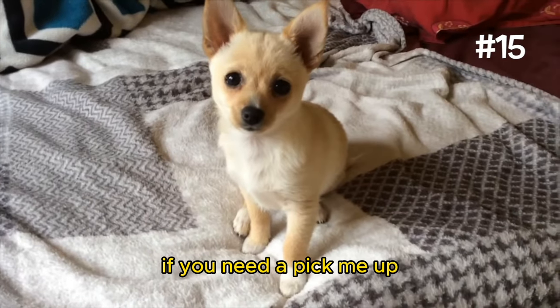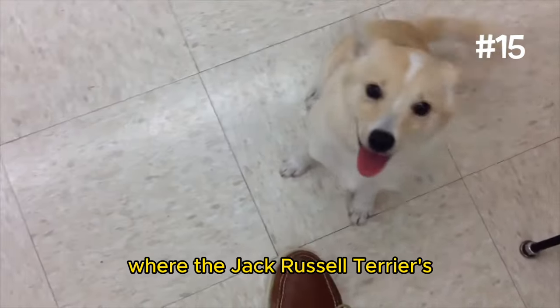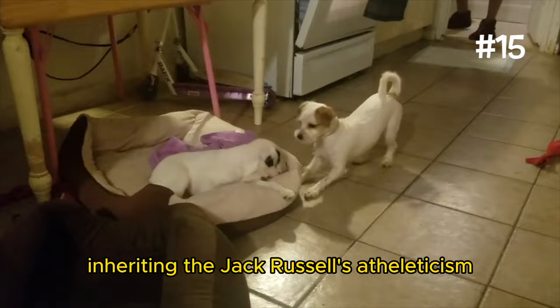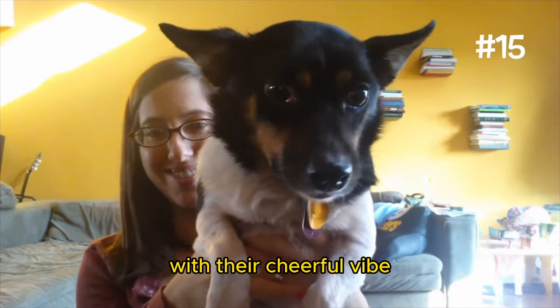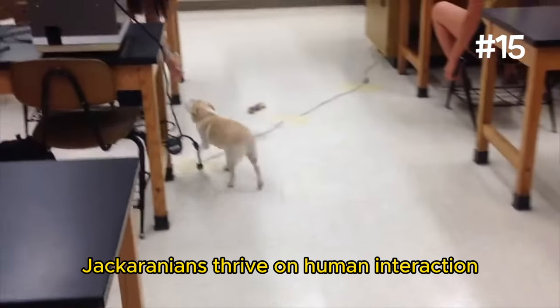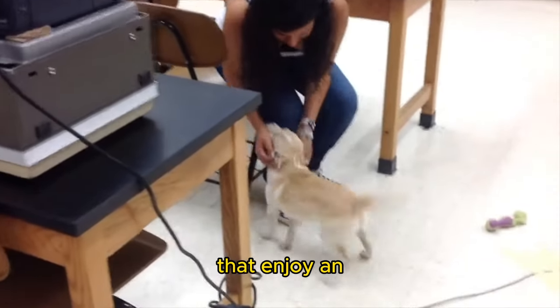Number 15: The Jackaranian. If you need a pick-me-up, look no further than the highly energetic Jackaranian. Where the Jack Russell Terrier's boundless energy collides with the Pomeranian's charisma, the result is a dog that's always on the move, eager to explore and play. Inheriting the Jack Russell's athleticism and the Pom's social nature, Jackaranians are the life of any party, ready to brighten up your day with their cheerful vibe. Jackaranians thrive on human interaction and mental stimulation, making them perfect for active families that enjoy an adventurous lifestyle.